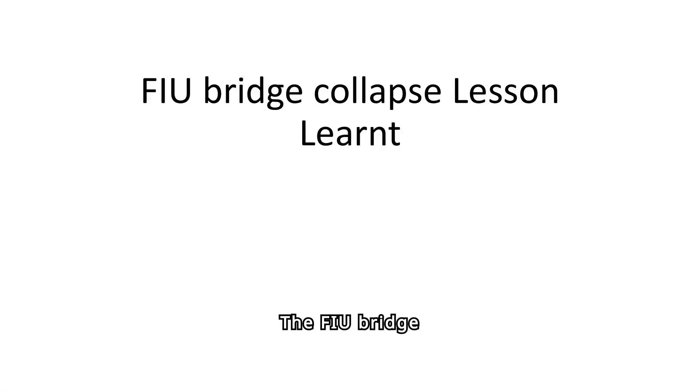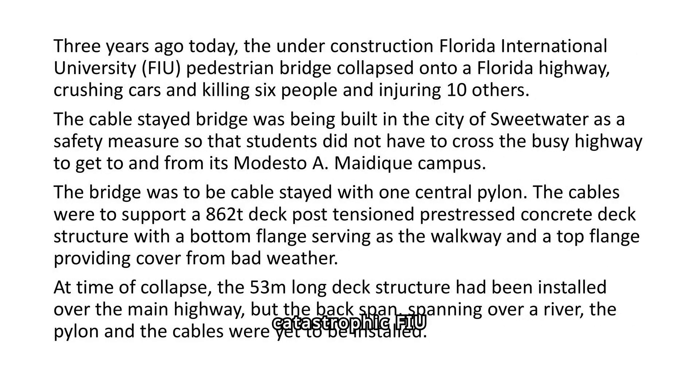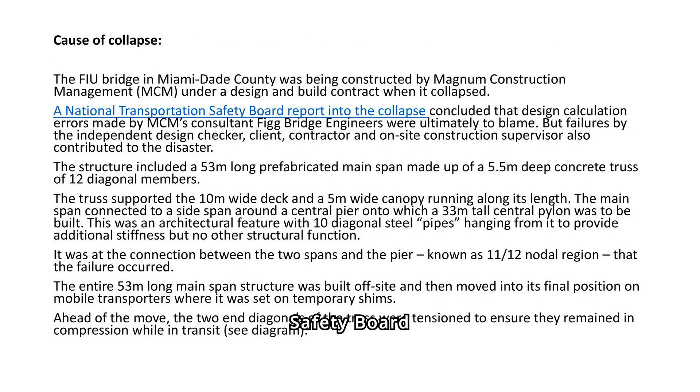The FIU bridge collapse serves as a crucial lesson in civil engineering, emphasizing the importance of rigorous design and safety checks to prevent future tragedies. Today we explore the FIU bridge collapse, analyzing its causes, lessons learned, and recommendations to enhance safety in civil engineering. The catastrophic FIU pedestrian bridge collapse in Sweetwater killed six and injured ten. The National Transportation Safety Board concluded that design errors by FIU bridge engineers and oversight failures led to the collapse.